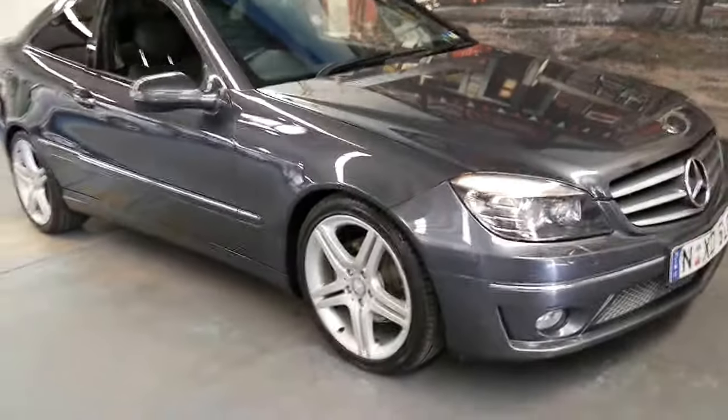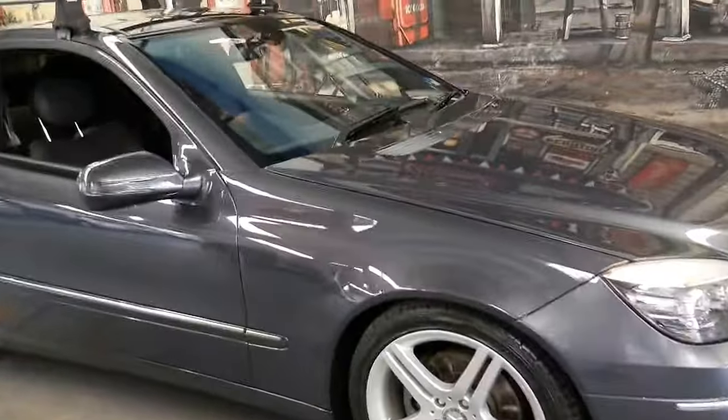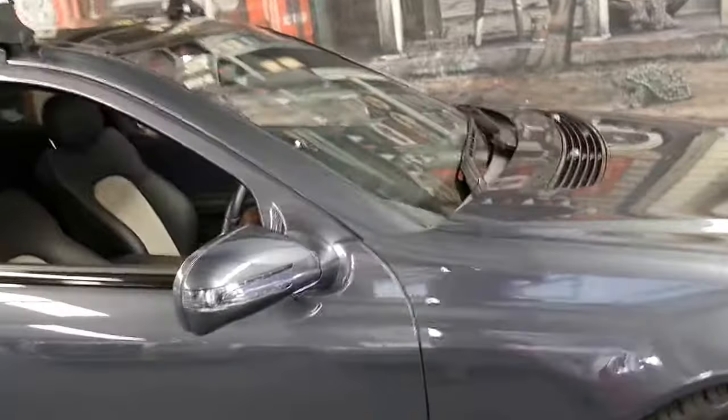It's even got the nice big European number plates, which are about a $450 extra when you ordered them new.